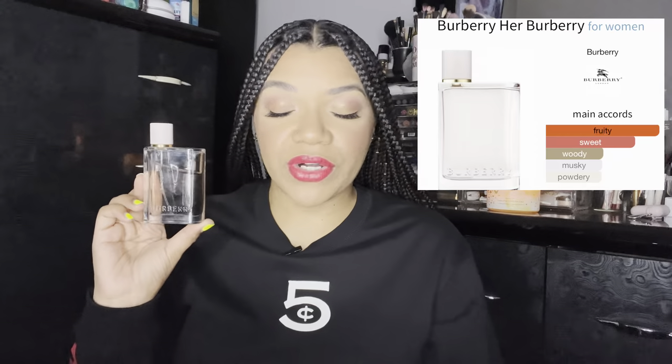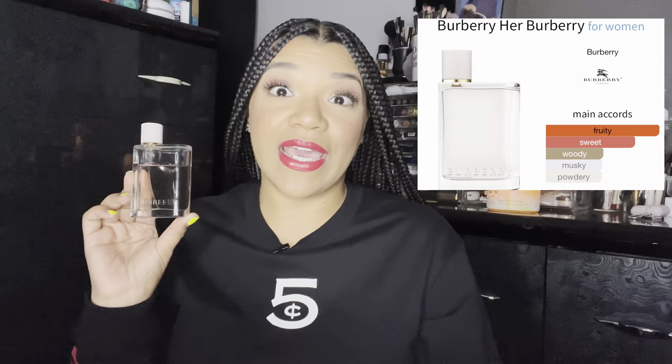As most of you all know, Burberry Her is definitely one of my top five favorite scents of all time. It's definitely one of my signature scents. I love this scent so much. I have purchased this time and time again and will always have this in my collection. This particular bottle is the 1.6 ounce. I hauled this a couple months back and got it off Mercari for a really good price — it was in fairly new condition and came with the original box. The main accords in here are fruity, sweet, woody, musky, and powdery.